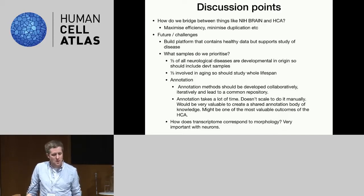We talked about future challenges. The HCA is a platform that will contain healthy data as its main product, but we wanted to support the study of disease. How do we build our platform so that it enables people to project their cells into it and understand what's going on from their own samples, possibly from disease? Sten had a nice rule of thumb: about a third of all neurological diseases have a developmental origin, so we should definitely include developmental samples, and maybe a third are involved in aging — so we should study the whole lifespan of the human.